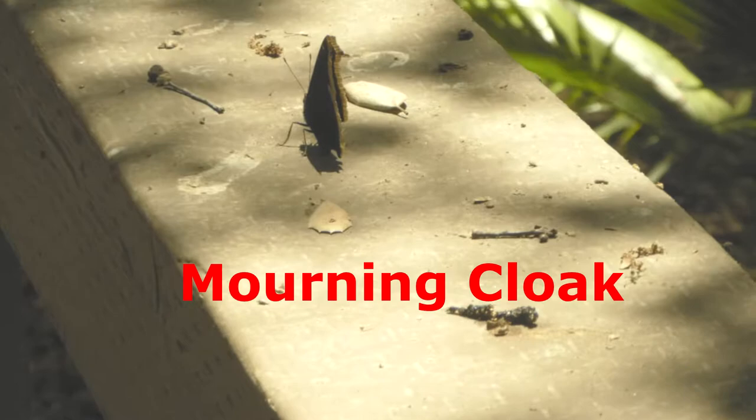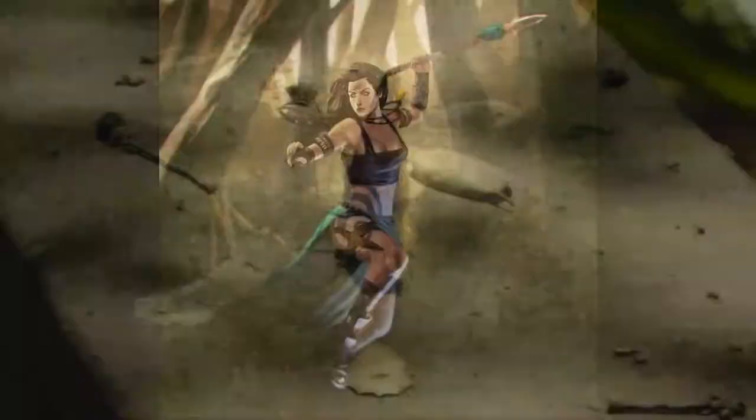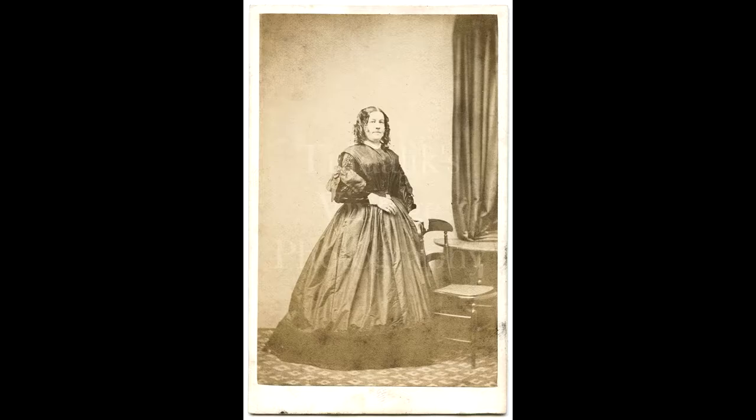Today, we're going to meet this butterfly. In America, we call it the Mourning Cloak. In England, it is known as the Camberwell Beauty. Its scientific name is Nymphalis antiopa. It gets its species name from Antiope, who was an Amazon woman of Greek mythology.